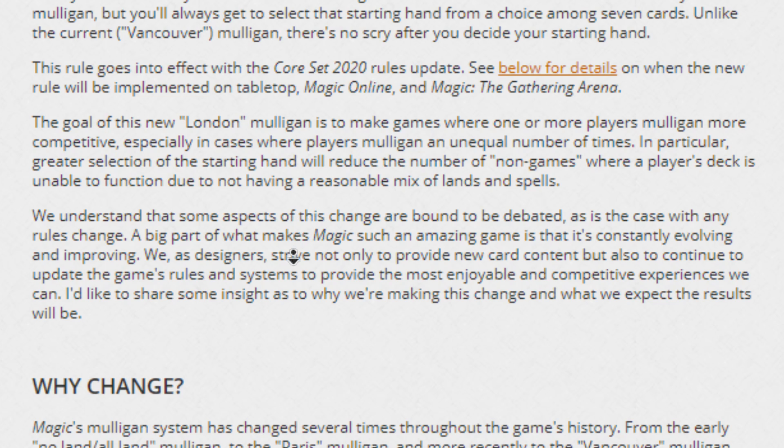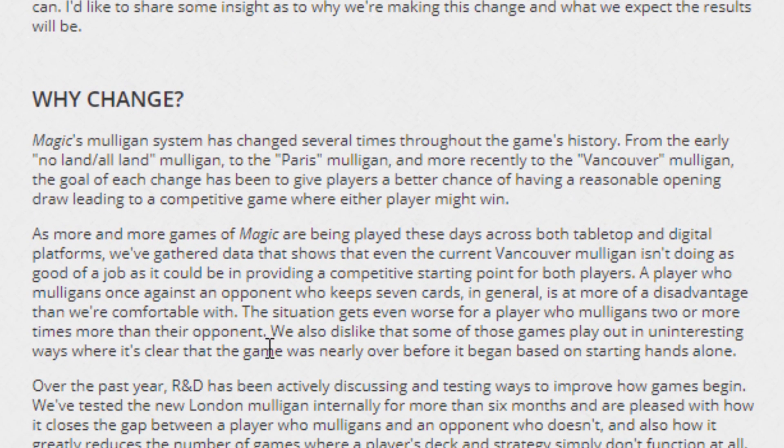They say they changed it because they saw more consistency, and they interviewed a bunch of pros — which I don't think is the right thing to do. I think they should have interviewed the audience that makes up 99% of their profit and player base and seen what they thought. Because I honestly think this is just going to cause a lot more degenerate combos, because you're more likely to be able to get them off. Instead of drawing only four cards, you actually draw seven and you can just take those combo pieces, keep those, and get rid of the rest. But overall, I think that with some adjustment, it could actually end up being some pretty good rules.